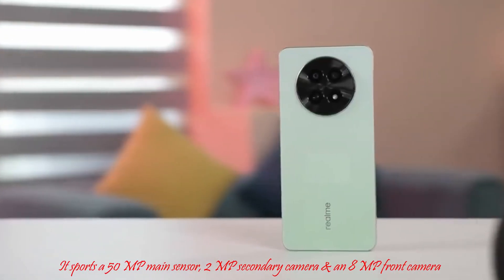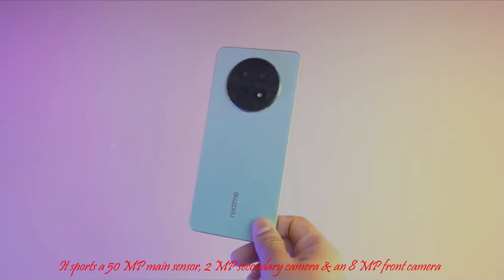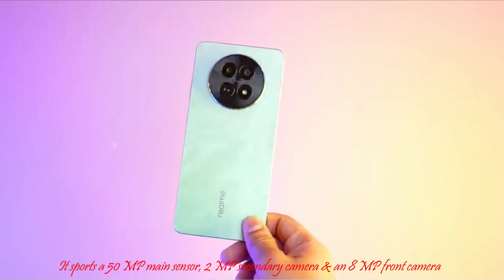Camera-wise, it sports a 50MP main sensor, a 2MP secondary camera, and an 8MP front camera.